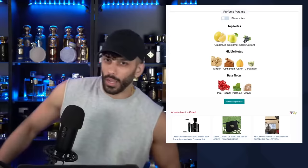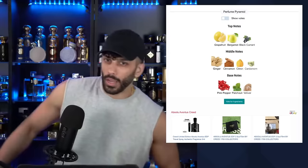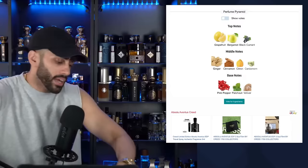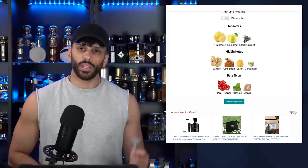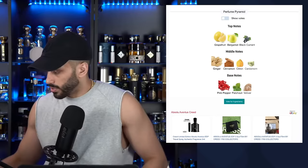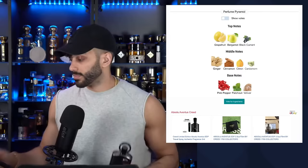Let me grab Supremacy Not Only Intense to compare. Supremacy Not Only Intense is even stronger! So if you're interested in Creed Absolue, go for it, but I'm going to tell you right now — this smells like it and this is stronger. That's it. I spent $320 to tell you guys that.